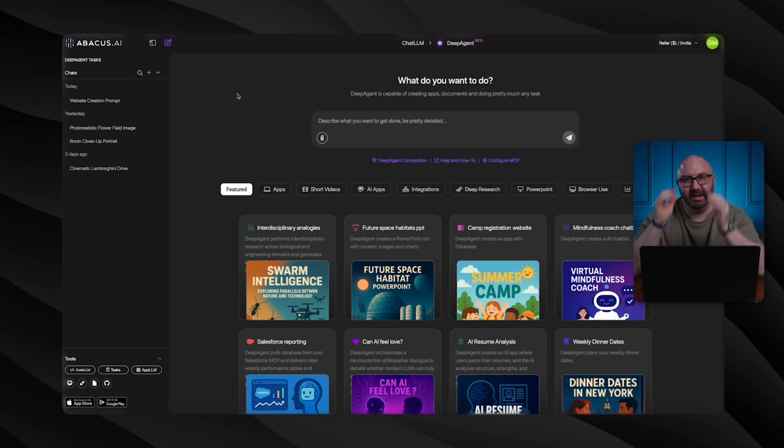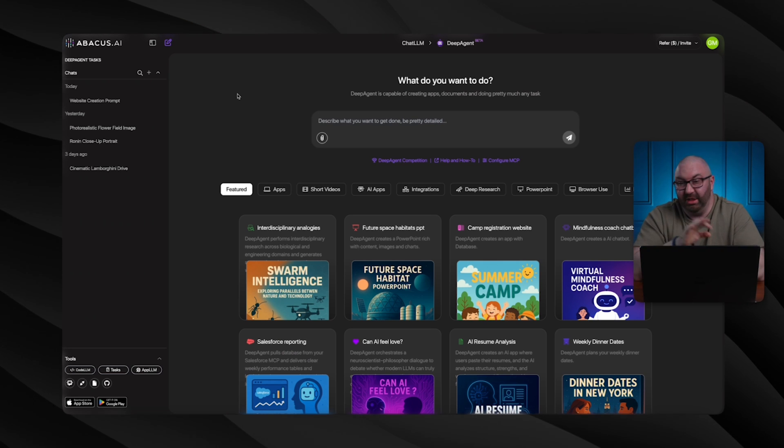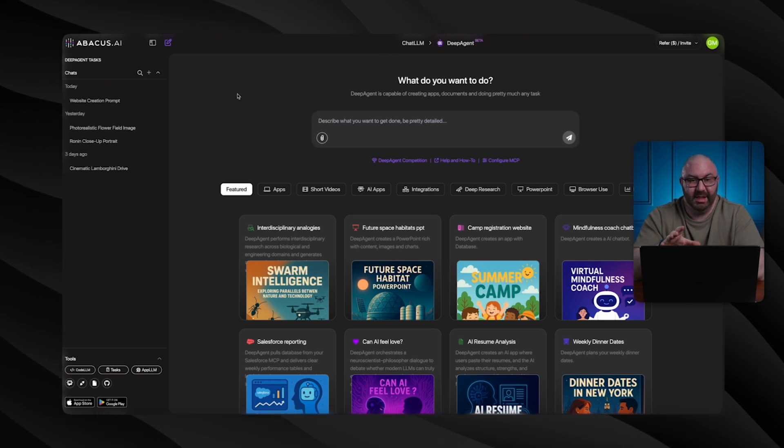If I click 'Our Story,' it brings us back to that section. I'm curious what happens if I click 'Add to Cart' — and it's been added to my cart. That is awesome. This whole thing is interactive. You can easily use the contact form. I mean, that is everybody — that is Deep Agent — and this tool alone is amazing.